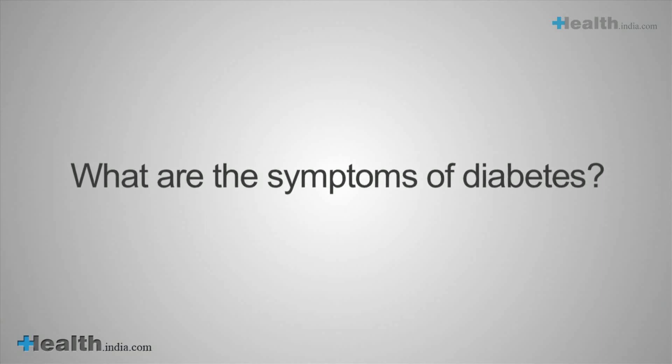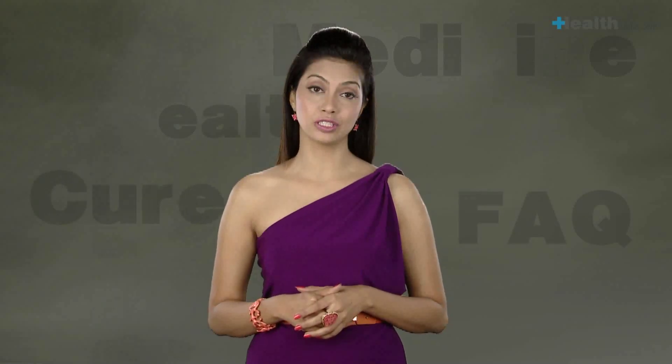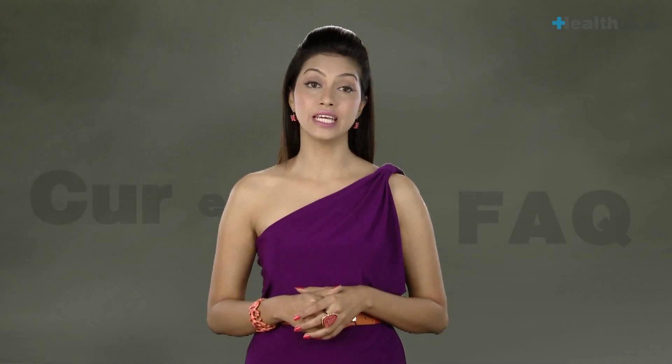What are the symptoms of diabetes? If left unchecked, diabetes may cause blurry vision, excess thirst, fatigue, hunger, frequent urination, and weight loss. Long-term effects of uncontrolled diabetes include eye, kidney, and nerve damage, plus an increased risk of heart disease.